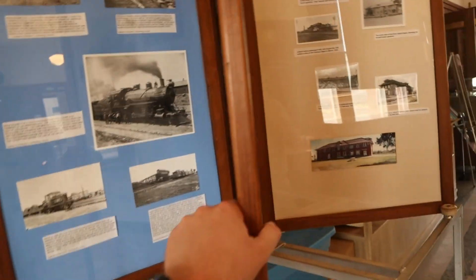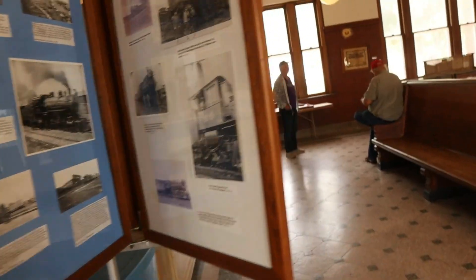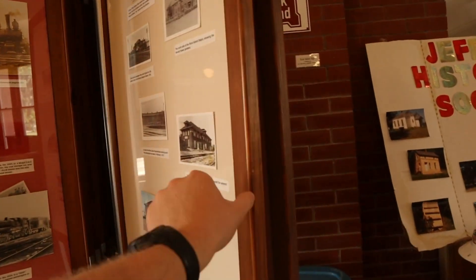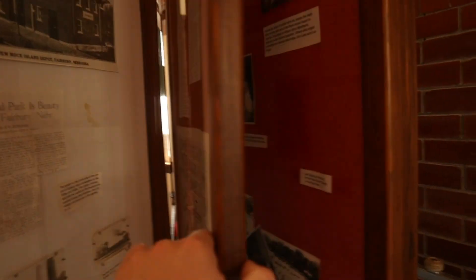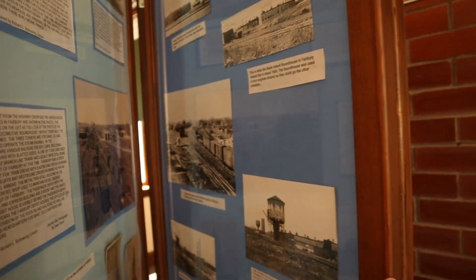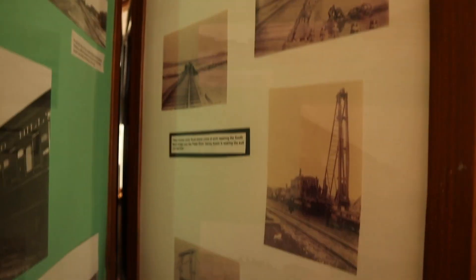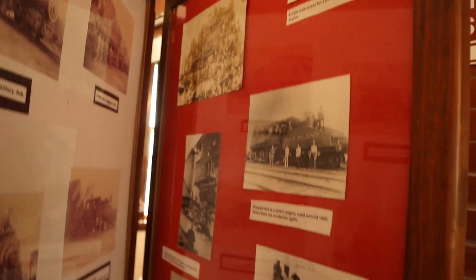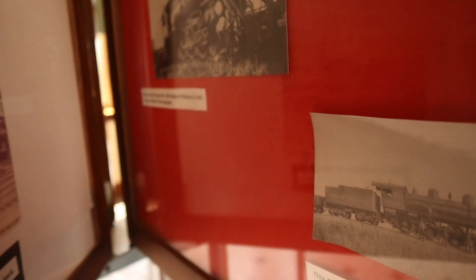Steam engine. Also depot. Looks like I can't move up this — the depot that we're in. This looks like all Fairbury back in the day. And there's a switch engine that served here in Fairbury. And engine 960, which looks like a Pacific. And here's the end of it.